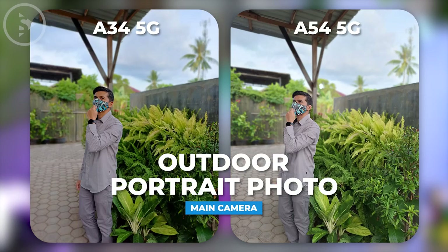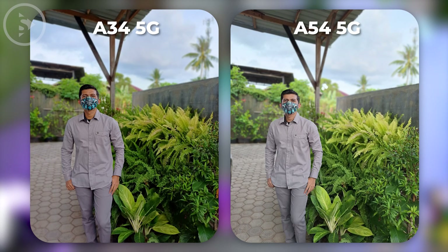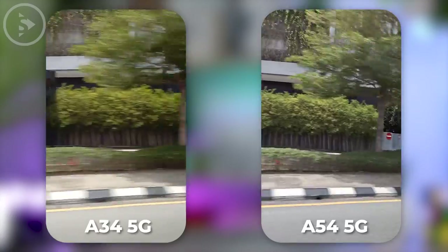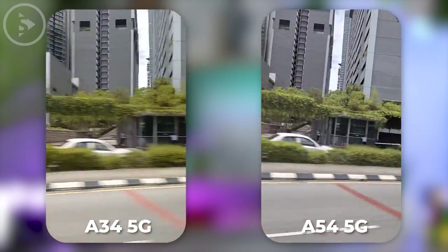For the portrait photos on these two smartphones, both of them can produce portrait photos that are quite neat and accurate in various conditions. Furthermore, if we compare the video results in outdoor conditions at Full HD 30fps resolution, both of them can produce videos that are quite good and stable in everyday use.